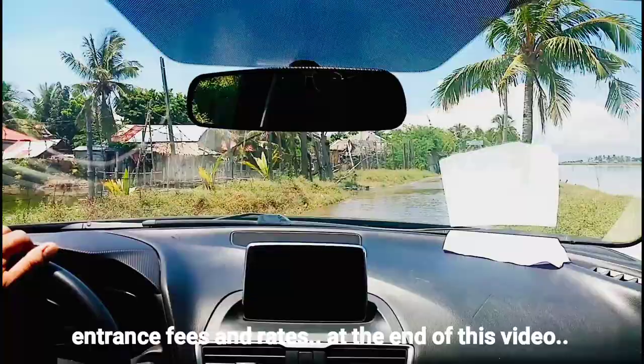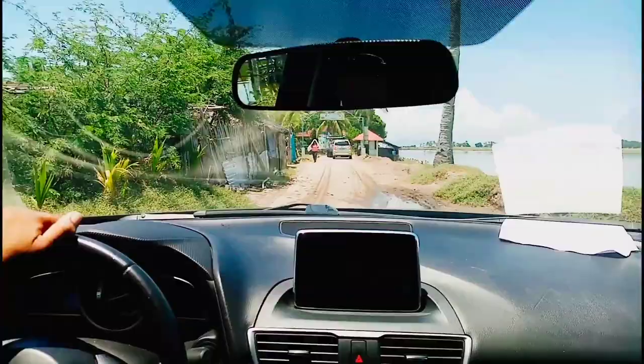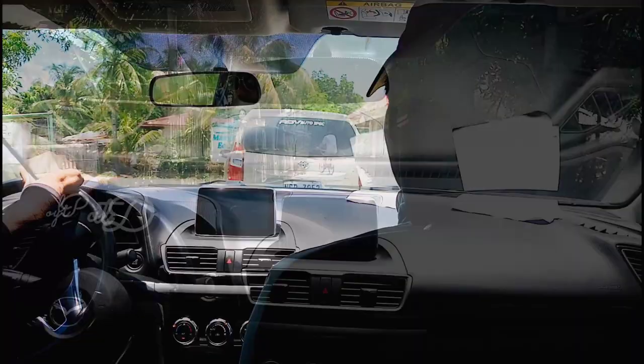Alam nyo pa, the water during high tide fills and covers the road, that's why it is advisable to use elevated cars. If you are new to this place, you must have at least a local guide to help you, or ask a detailed schedule from the mayor's office or barangay's personnel for proper directions.